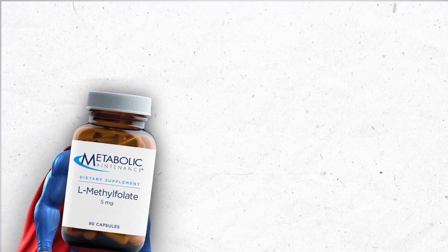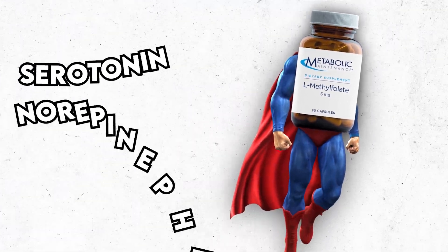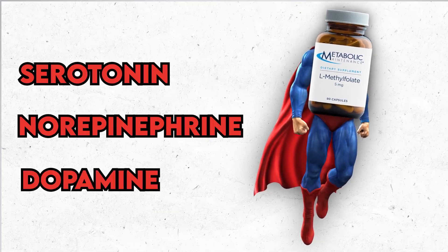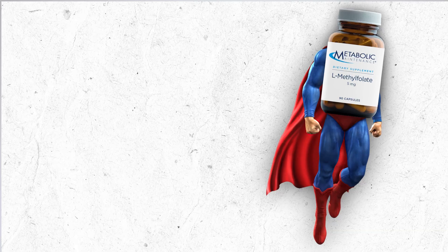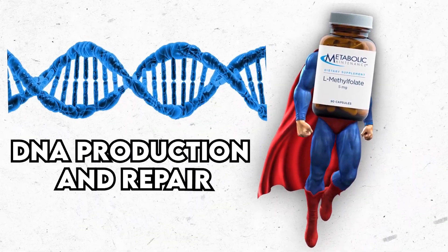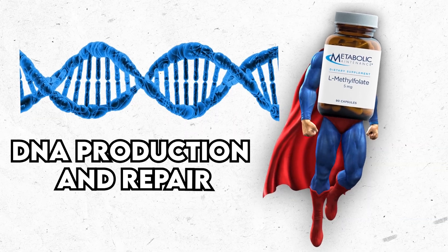L-methylfolate comes to the rescue because it helps produce more serotonin, norepinephrine, and dopamine. Antidepressants work to increase these chemicals and L-methylfolate gives them a boost. Folate also has an important role in DNA production and repair, so it works at the level of cleaning up the cell damage from oxidative stress.